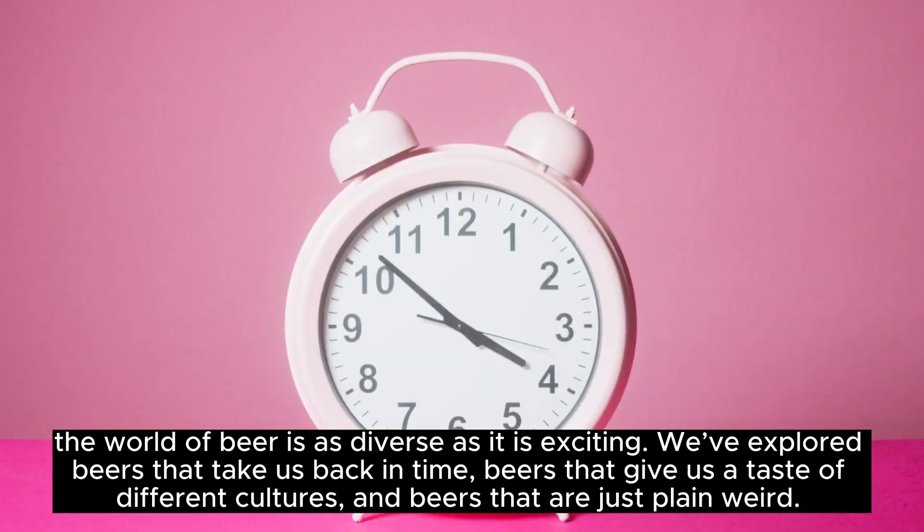Bizarre Beers #4: beers with unusual ingredients. Let's explore some beers with truly unusual ingredients. First up is the Voodoo Donut Pretzel, Raspberry, and Chocolate Ale by Rogue. This beer is a sweet concoction made in collaboration with Portland's Voodoo Donut Shop. It combines the flavors of pretzels, raspberry, and chocolate into a delightful brew.